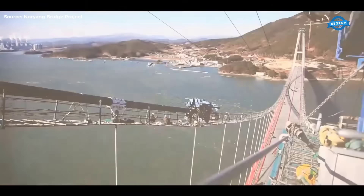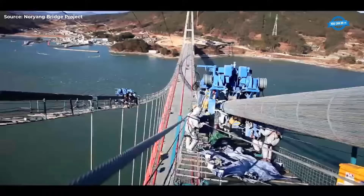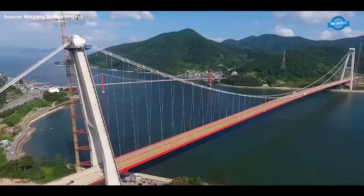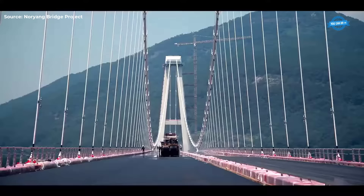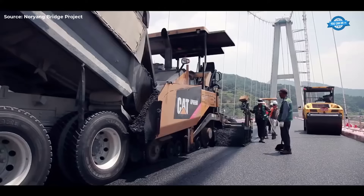Noryang Bridge, with its clean sea vistas and stunning surroundings within Haleoesong National Park, has become a focal point for tourism, bolstering the local economy and providing a link to Korea's bridge-building legacy. As a landmark of cutting-edge engineering technology and architectural beauty, the bridge symbolizes a new era in Nam-hai tourism and serves as a source of pride for maritime Korea. Its completion signifies not only a feat of construction but also a testament to human innovation and progress.